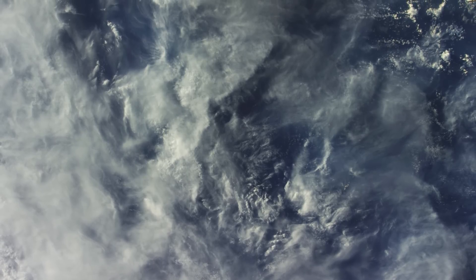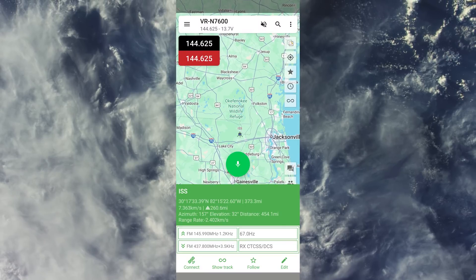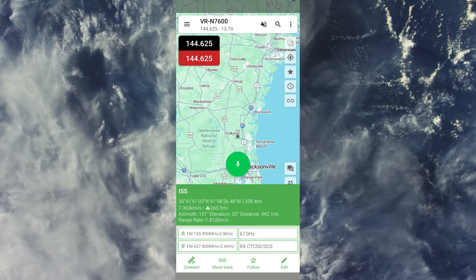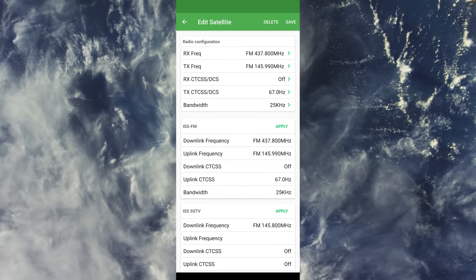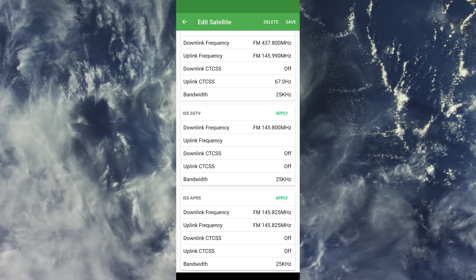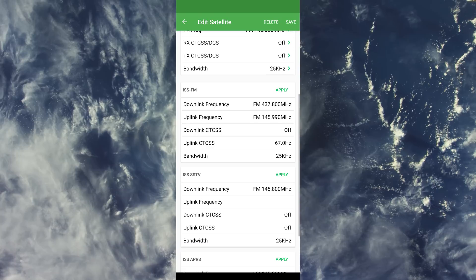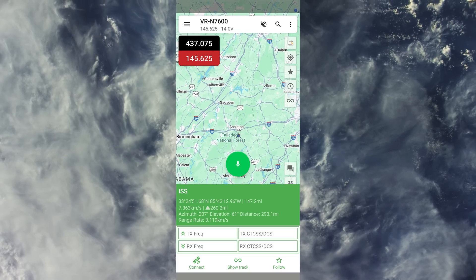I need to break into the video here from the editing station — while editing, an email came in announcing a new version of the app that now has frequencies preloaded. So once you click on ISS, the TX and RX frequencies are already loaded in. There's also an edit option, which is handy because the ISS also has a digipeater and transmits SSTV from time to time — that info is there as well. It's just a matter of clicking Apply depending on what you're doing. This is another prime example of them adding features that users want.